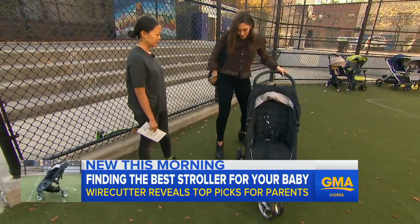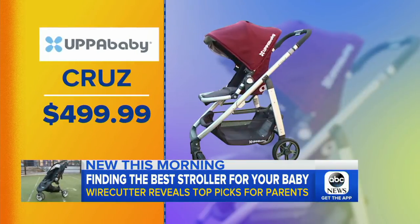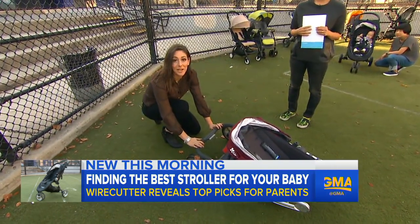The City Mini has got everything you need for a little one. And if parents want a premium upgrade, the UPPAbaby Cruz at $500.